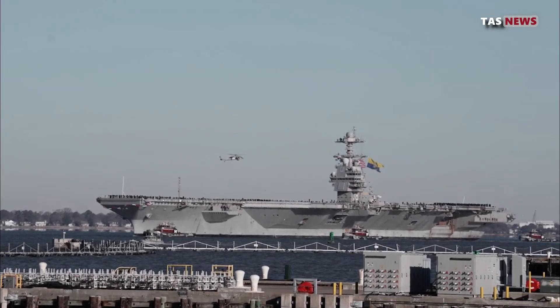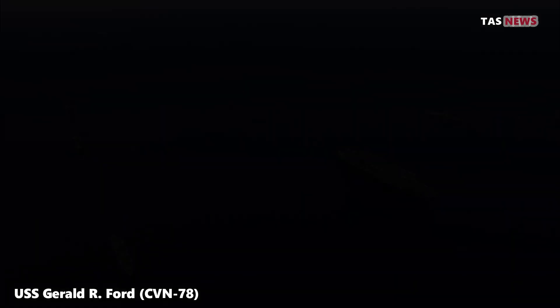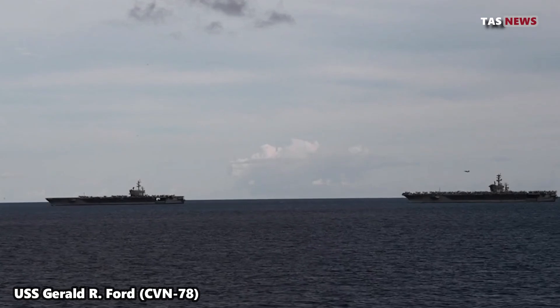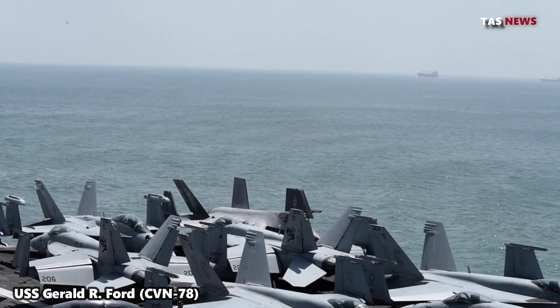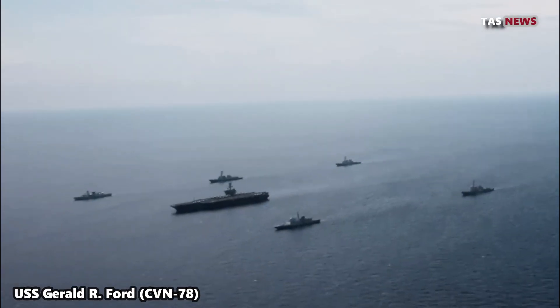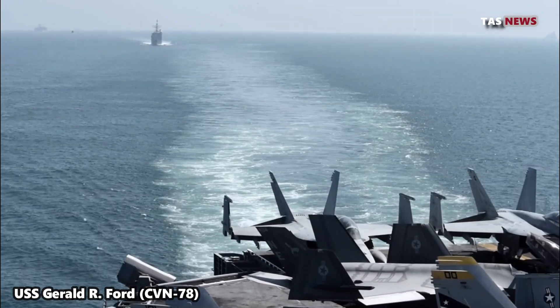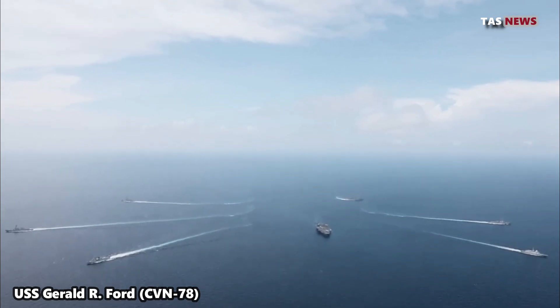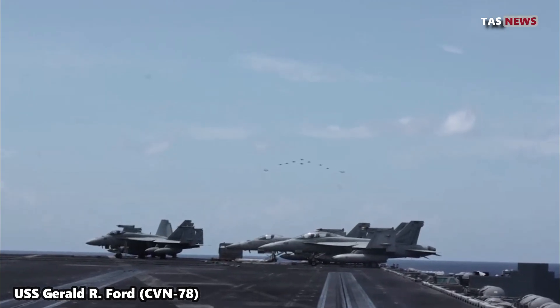In this video, we will discuss one of the largest and most sophisticated aircraft carriers in the world, namely the USS Gerald R. Ford, belonging to the United States. USS Gerald R. Ford, CVN-78, is the world's largest aircraft carrier and the first ship of the United States Navy's Gerald R. Ford class. Named in honor of the 38th President of the United States, Gerald R. Ford, the ship reflects technological advances and innovation in modern aircraft carrier design. This ship is a symbol of the United States' maritime power and dominance in the seas.